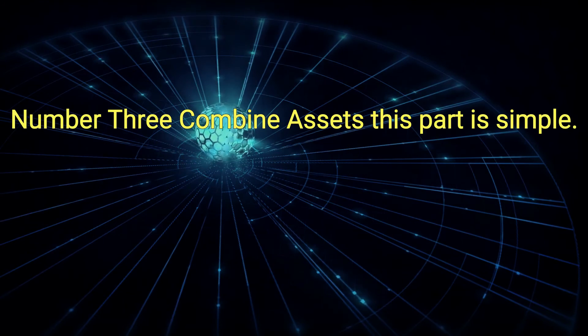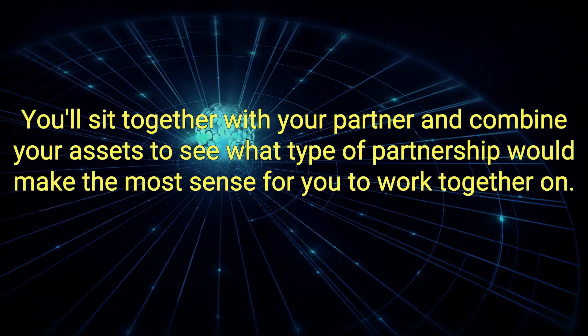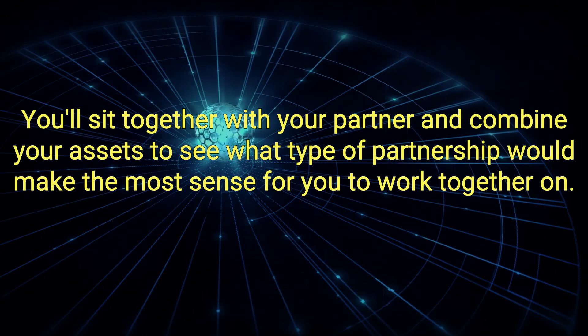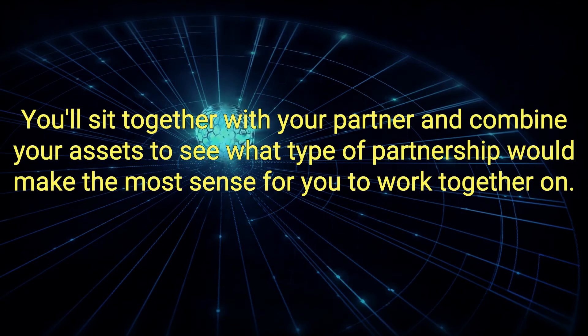Number 3: Combine Assets. This part is simple. You'll sit together with your partner and combine your assets to see what type of partnership would make the most sense for you to work together on.